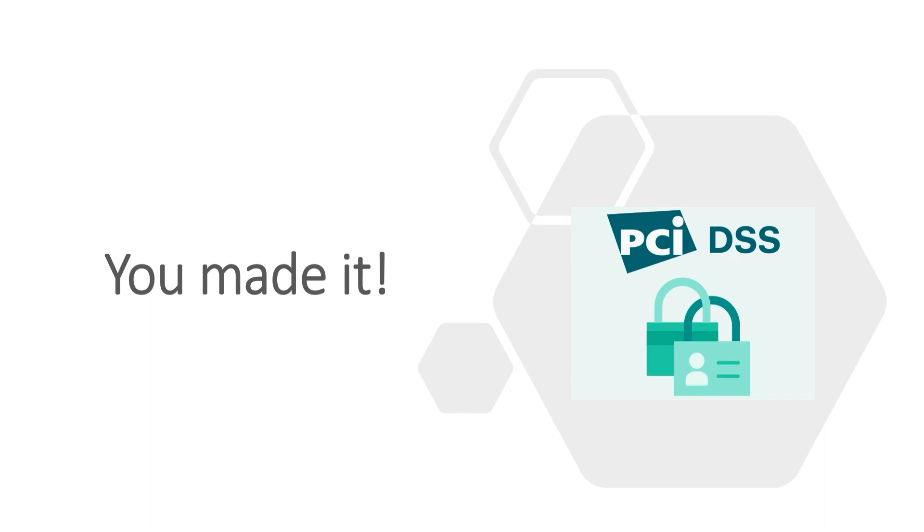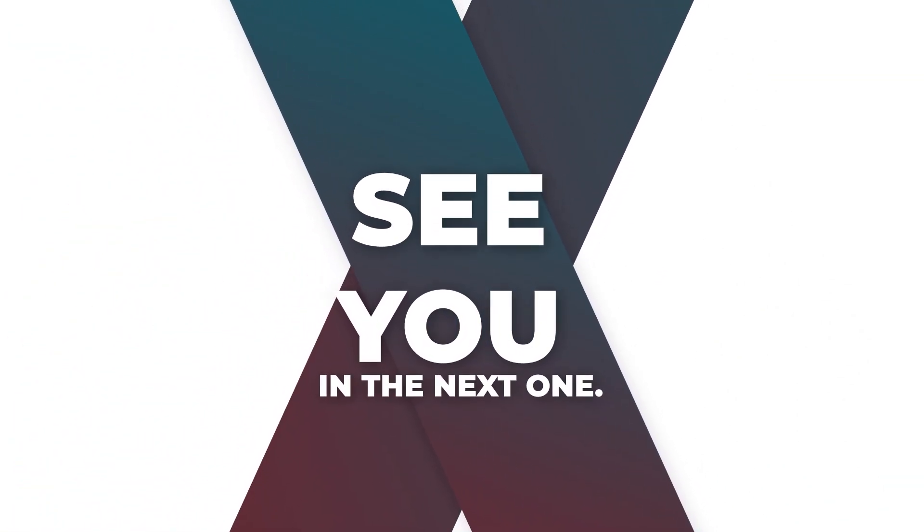Alright, you made it! That's the end of this lesson. See you in lesson number 4.